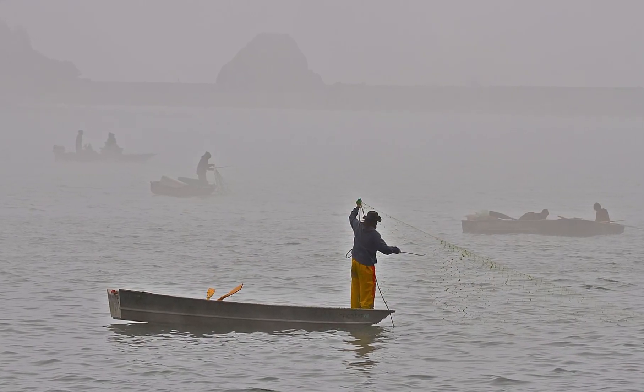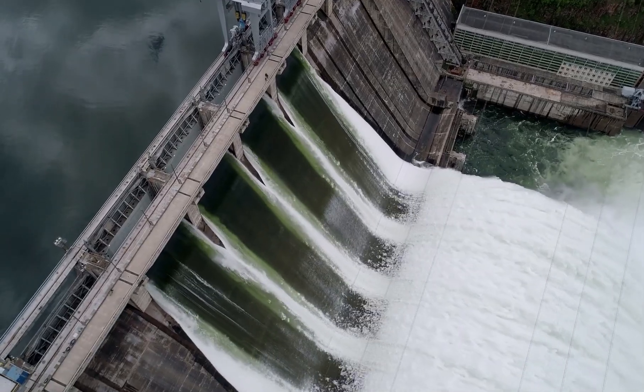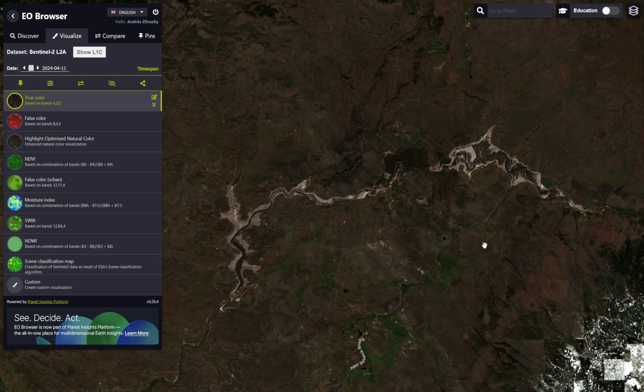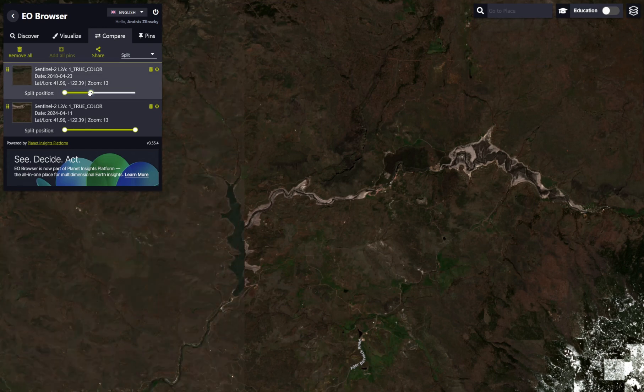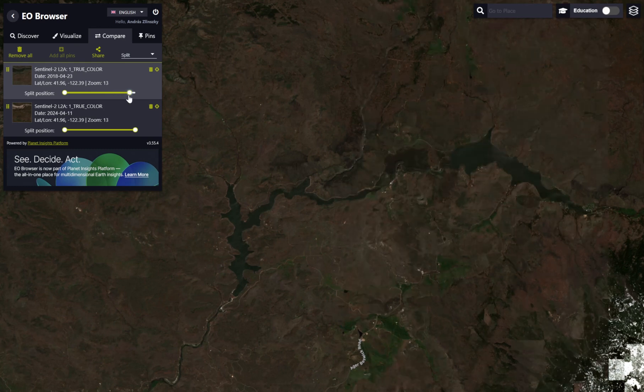In addition to their importance for biodiversity, salmon are also a key element of local First Nations culture. This image collected in April 2024 shows the vast areas of the former reservoir floor uncovered by the drawdown. If you compare with satellite imagery collected during 2018, you can see the area of the dam and the area of the reservoir — the water surface which is gone now with the dam removal.